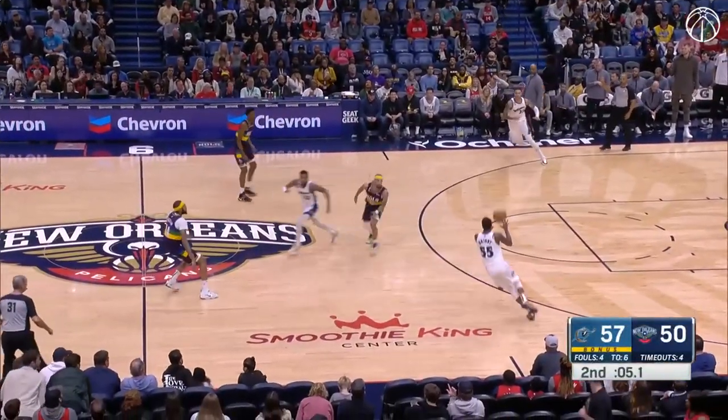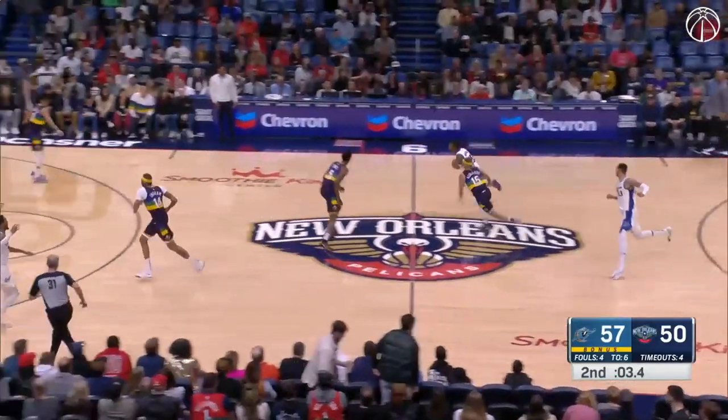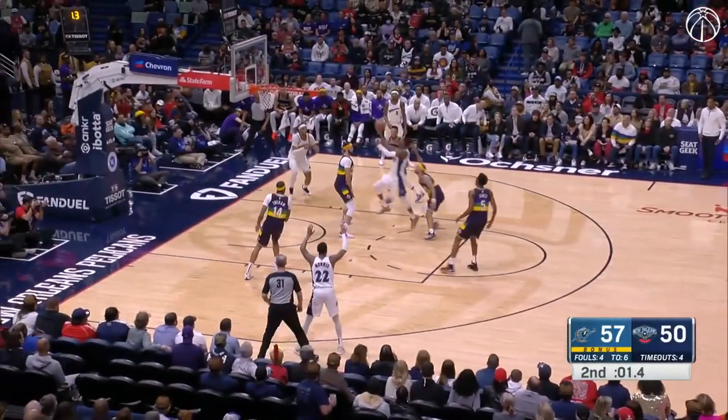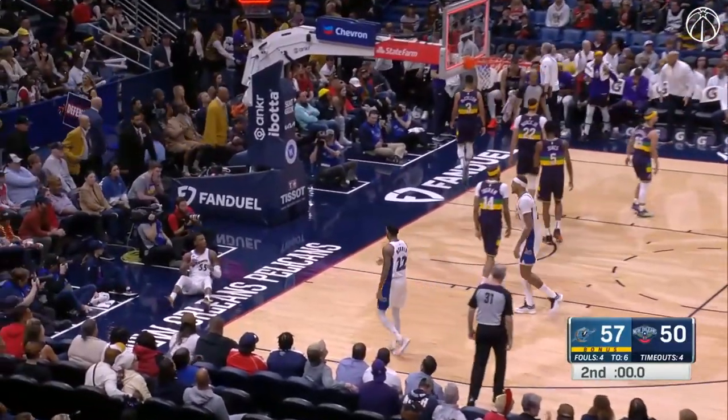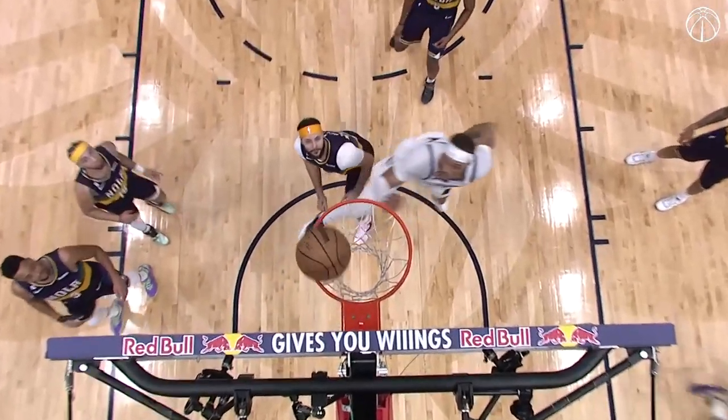Kuzma to inbound, finds Wright. The time expires and he makes the bucket to close out the first half. DeLon Wright in mid-air — he looks at Daniel Gafford a little bit and then just throws it up. I love how Daniel Gafford did not touch the ball and allowed it to roll.